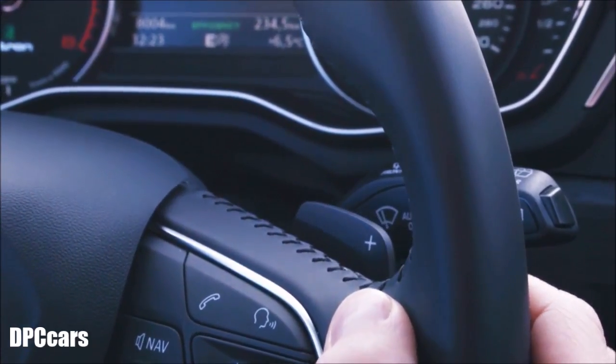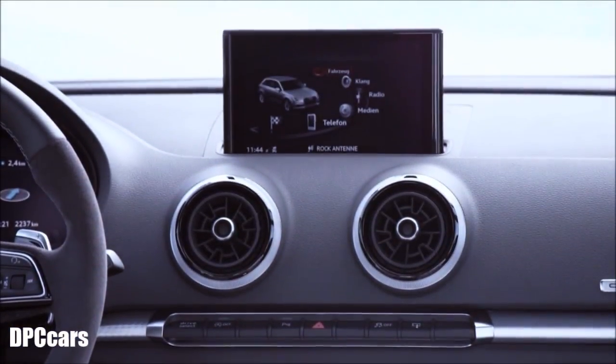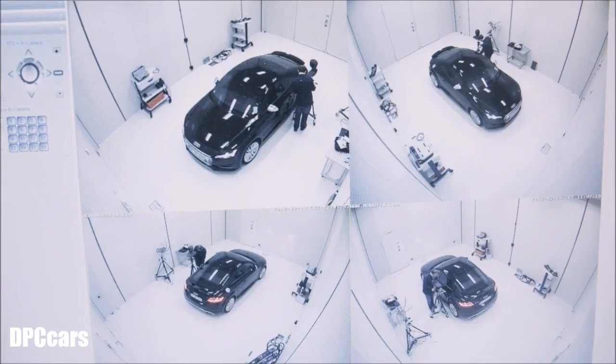Not only all the controls but also the display is highlighted acoustically by the unique Audi click. It's simply our concept of high quality, so that whatever Audi you're sitting in, from the A1 to the A8, you always get the same acoustics.